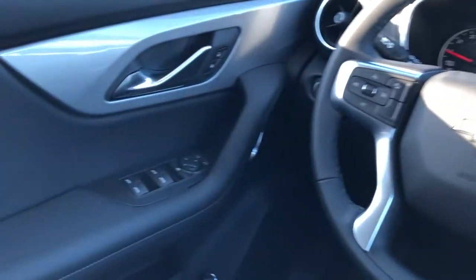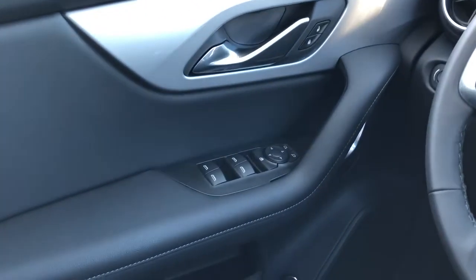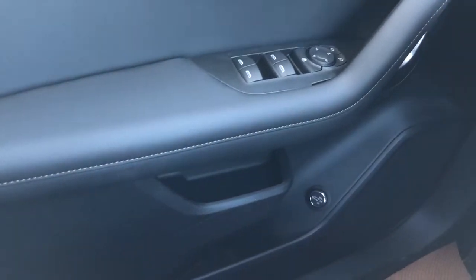Moving on to the interior, we can see our chrome door handle, window and mirror controls, as well as our speaker, liftgate controls, and storage.